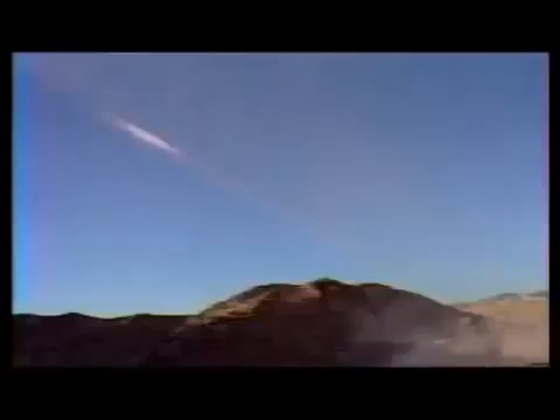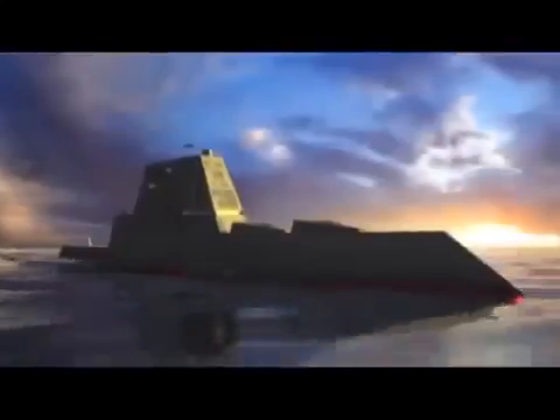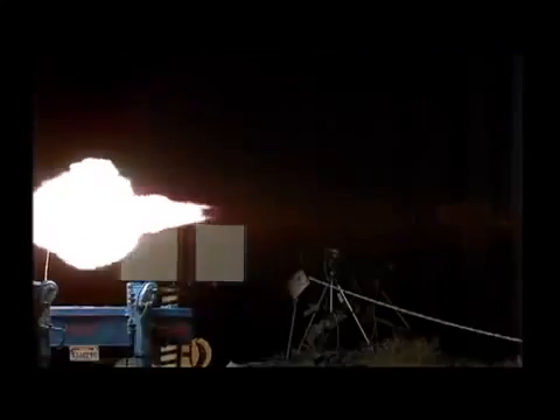Deployed on multiple missions, facing imminent threats from determined, sophisticated adversaries, the United States Navy demands leap ahead capabilities to maintain strategic and tactical superiority today and tomorrow. General Atomics introduces the Blitzer Electromagnetic Railgun, a new way to accomplish multiple missions now and own the battle space far into the future.